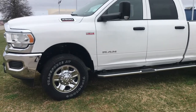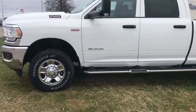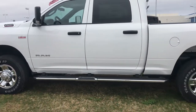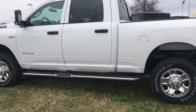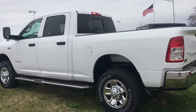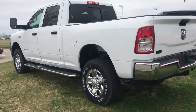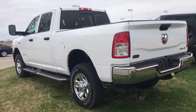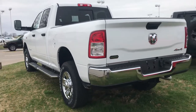It does have the 6.4 motor in it, so it's capable of towing 16,000 to 17,000 pounds in that area. Past that you'll want to get into the Cummins, but this truck is superior when it comes to towing. There's no hassle with pulling into the diesel island — it is a gas burner 6.4.